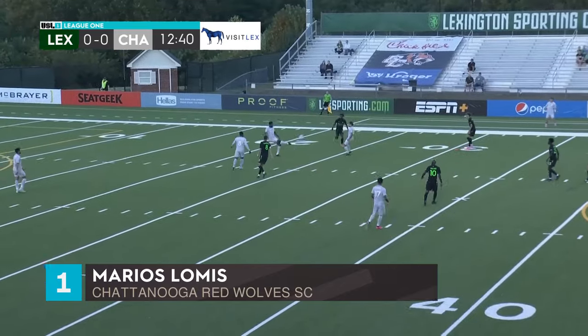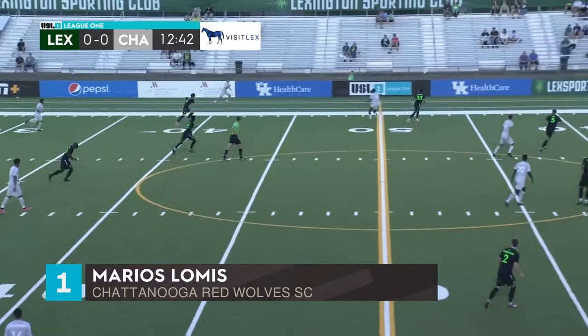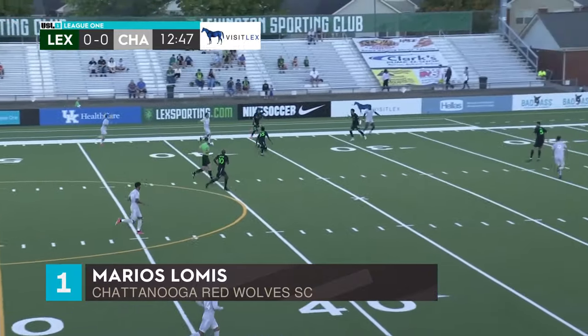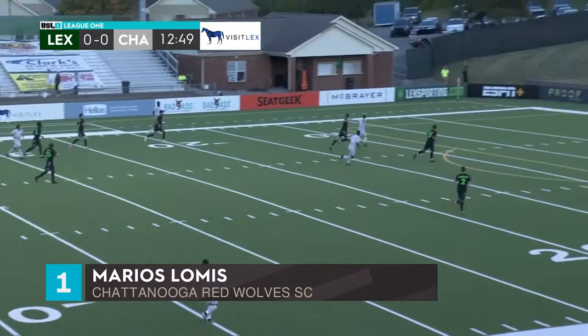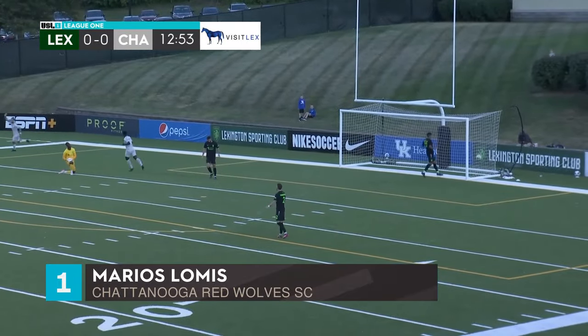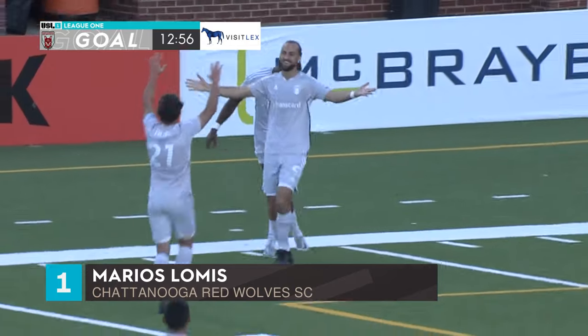These are two teams certainly looking to show for themselves in Lexington. Like I mentioned earlier, not eliminated yet — but look at the numbers, it's highly unlikely. Lomas slips it by the keeper, and Chattanooga scores on the road.